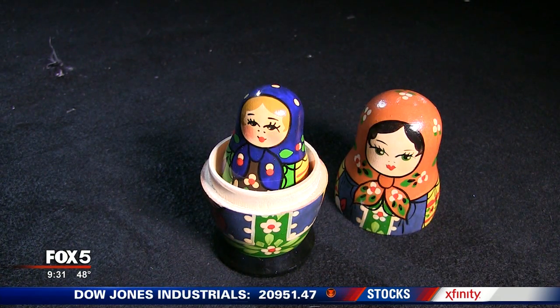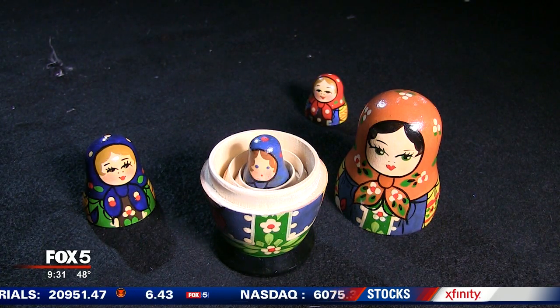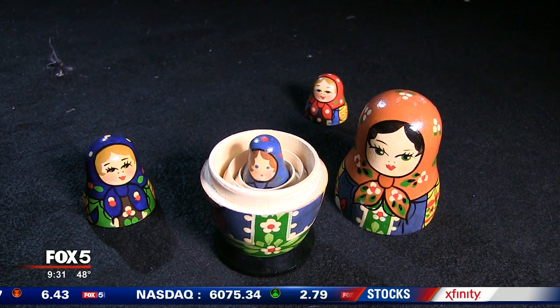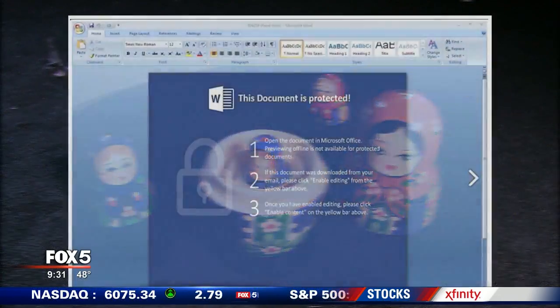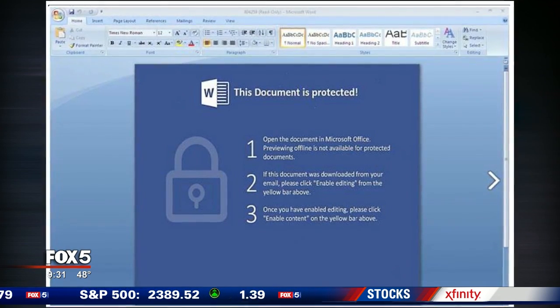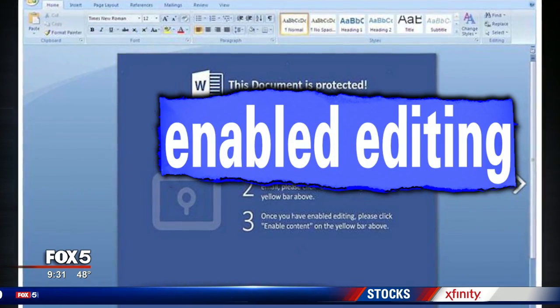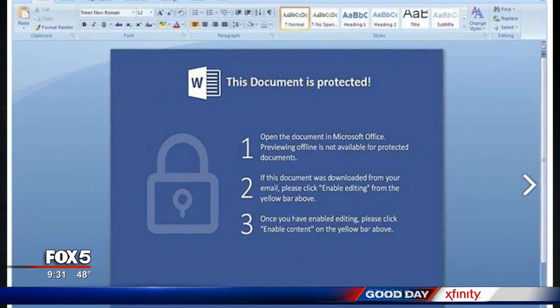You get the spam email with a PDF attached. You open it because your virus filter didn't flag it, because the bad stuff is buried inside. Then you get this Word document and you're asked to enable editing. And when you do that, you unlock the attack. Now your data is being held hostage and you'll be asked to pay a ransom to have it unlocked.